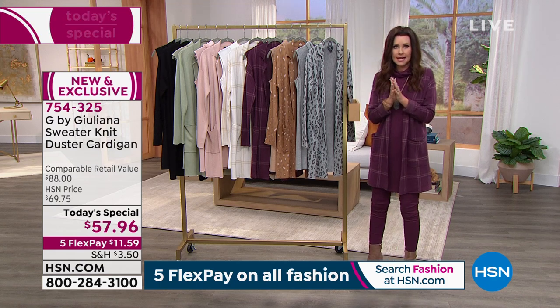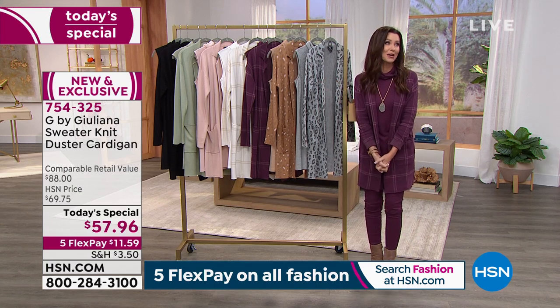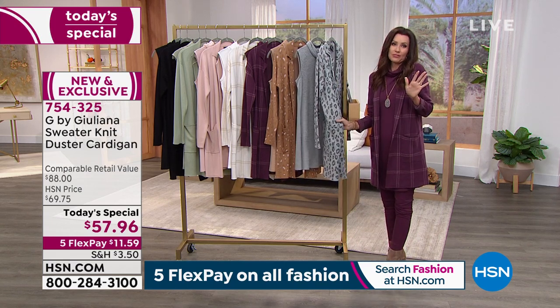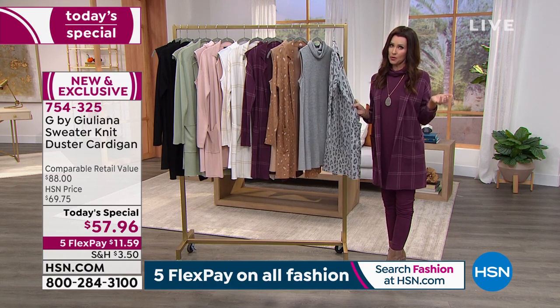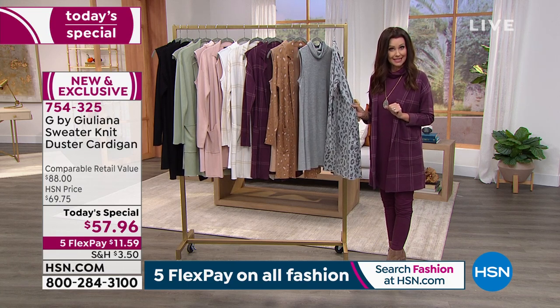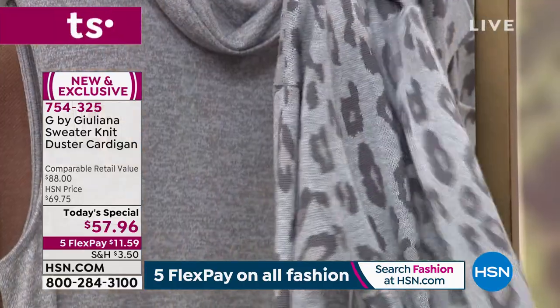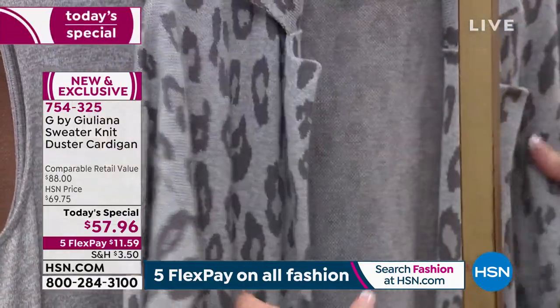It is a beautiful jacquard knit — the highest end knit you could find in a Beverly Hills store. You are going to be floored: for $57.96, the comparable value is $88. You genuinely cannot find anything like this for $88 anywhere, but here it is today only, while quantities last, for $57.96.